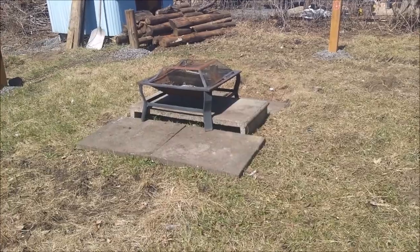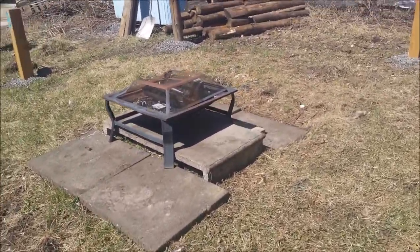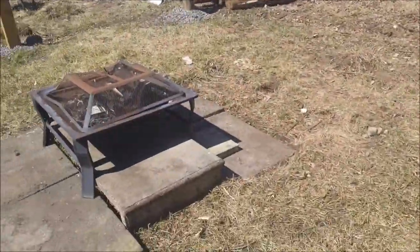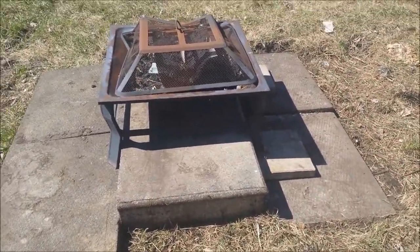And remember I said I wanted to fix my fire pit? Look at this — it's right in the center where I want it to be. Plus I got to move that. Anyway, my neighbor helped me with that. That's pretty awesome, isn't it? Look how good that is.